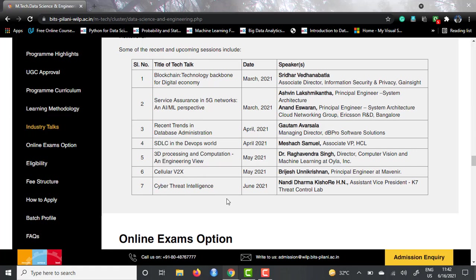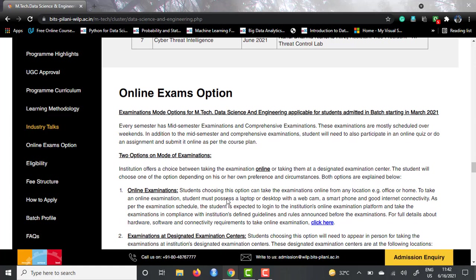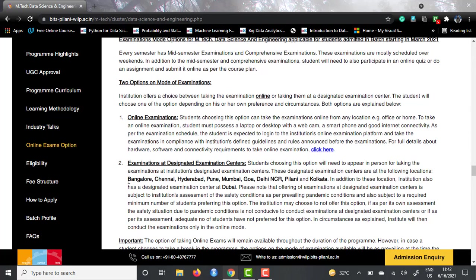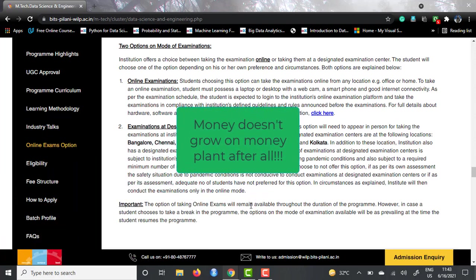As for exams, they have two options. You can give the exam through online mode or at a designated examination center. For the online exam, it will be a proctored exam with very high standards, through which you appear for mid-semester and comprehensive exams. The designated exam centers are located in Bangalore, Chennai, Hyderabad, Pune, Mumbai, Goa, Delhi NCR, Pilani, and Kolkata. Apart from that, there is an examination center at Dubai for international students, though Indian students who go there will have to pay an extra fee of 1,000 UAE dirhams — around 20,000 INR — so that would generally not be an option.